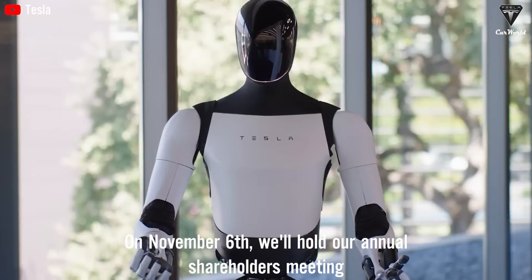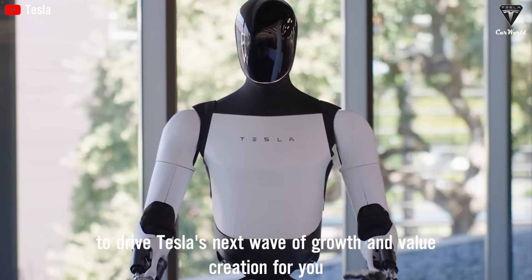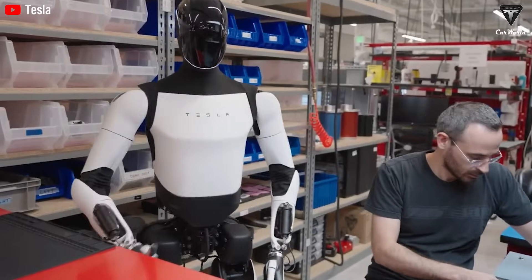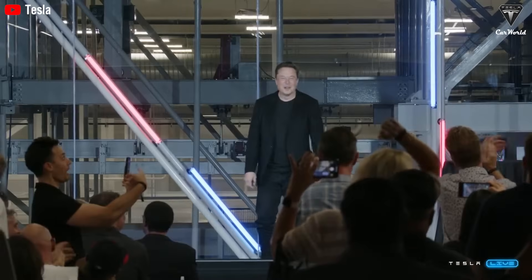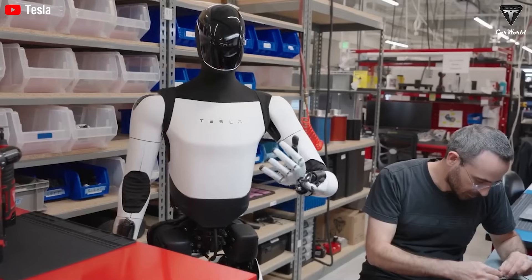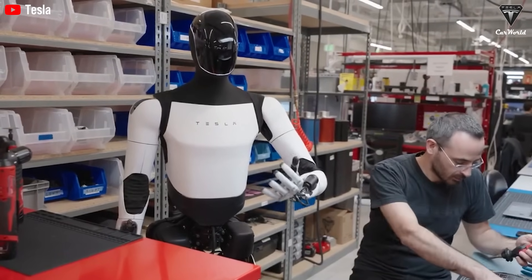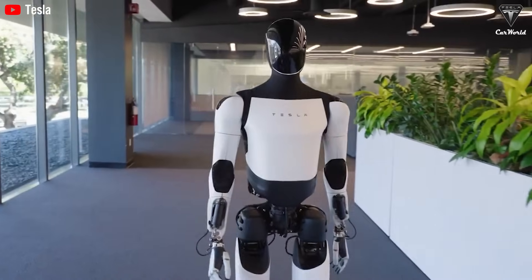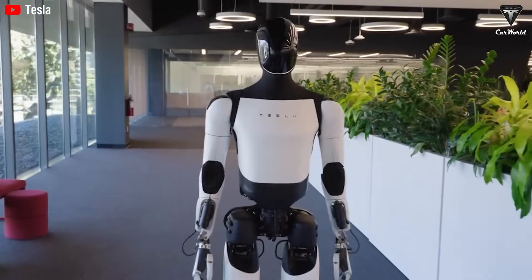On November 6th, we'll hold our annual Shareholders Meeting — a bold and ambitious plan to drive Tesla's next wave of growth and value creation. For the first time, we witnessed bots performing the role of an actual editor. In the latest surprising update, Tesla has announced that the humanoid robot Optimus will officially serve as the company's spokesperson, demonstrating its impressive technical abilities and providing shareholders with instructions on how to participate in voting during the upcoming annual meeting on November 6th.